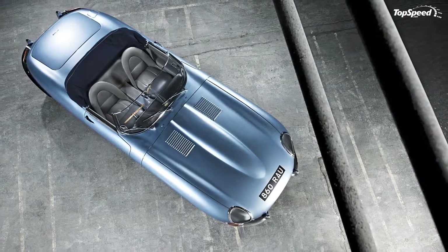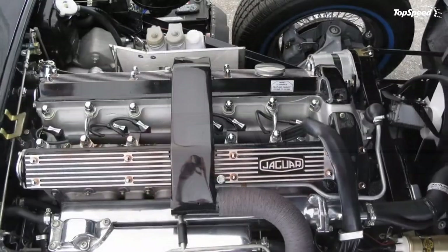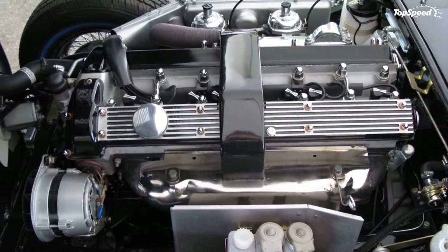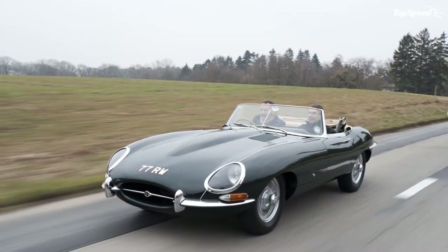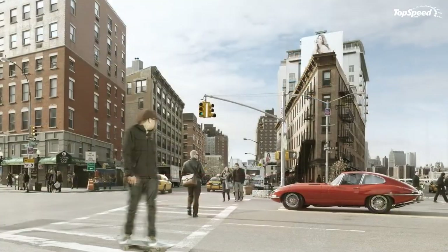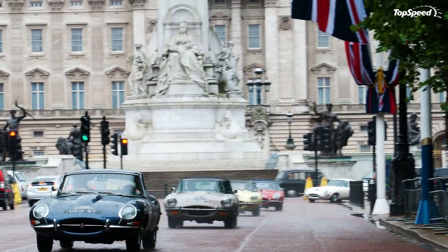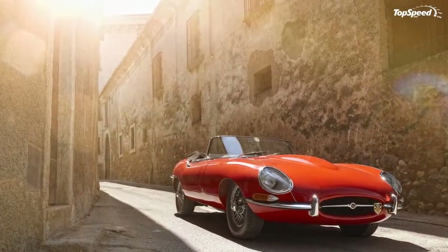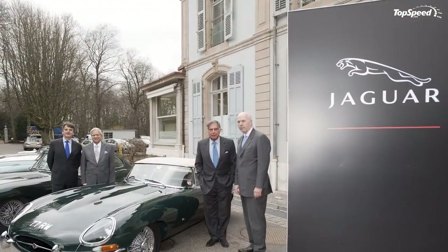The Dunlop-supplied all-disc brake system is common to both the 3.8-liter and the 4.2-liter, but the latter has the added bonus of servo-assisted brakes at all times, giving it a more linear braking experience. The original 6.40×15-inch Dunlop rubber mounted on gorgeous wire spokes were later replaced by Dunlop's 185-15 SP41 and Pirelli's 185 VR-15 radial ply tires. The rack and pinion steering remained unchanged through the seven years of production, as did the front and rear independent suspension.